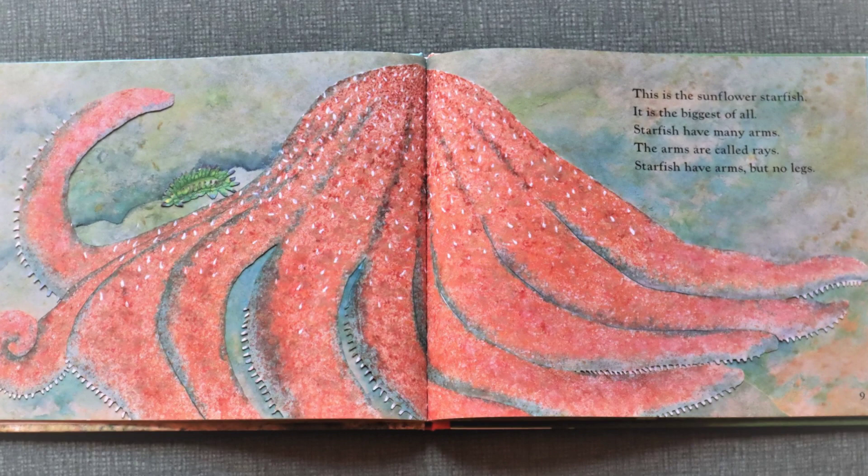Some starfish are purple. Some starfish are pink. This is the sunflower starfish. It is the biggest of all.